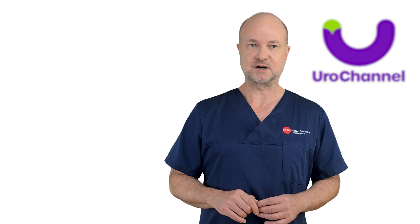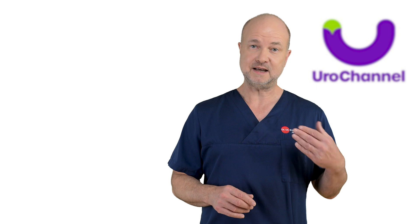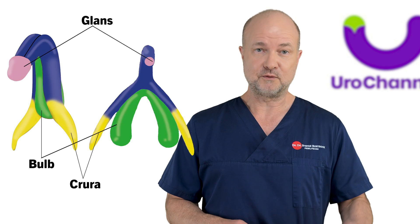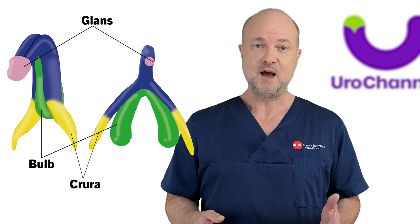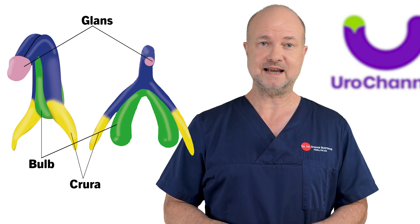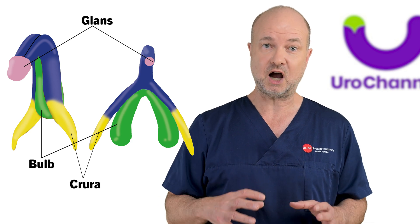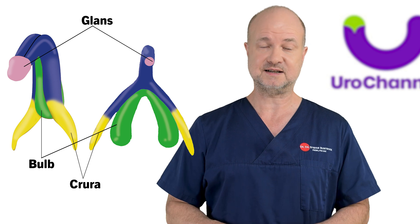Now let's start with the easy part: the clitoris. A part of it is visible under the clitoral hood at the upper end of the vulva. Here's a fun fact — the penis and clitoris develop from the same starting point in an embryo. Over time, hormonal differences shape them into the organs we recognize, but because of this shared origin, they remain similar in many ways.